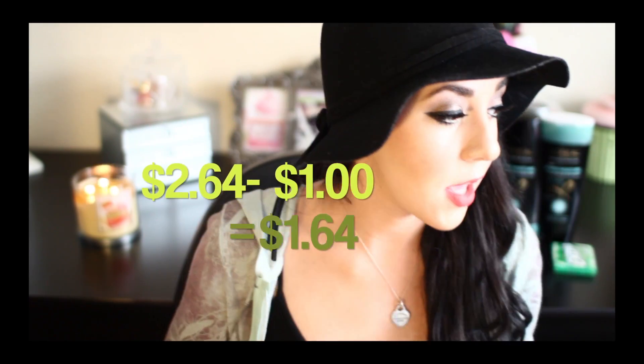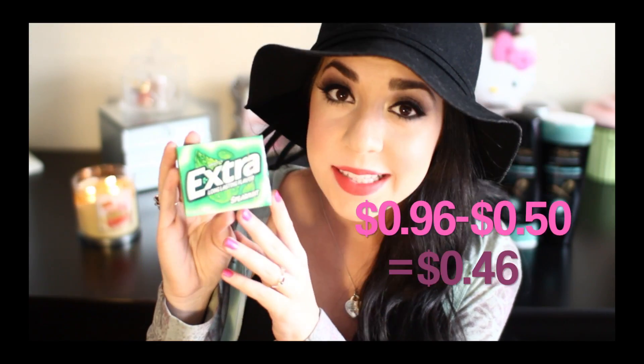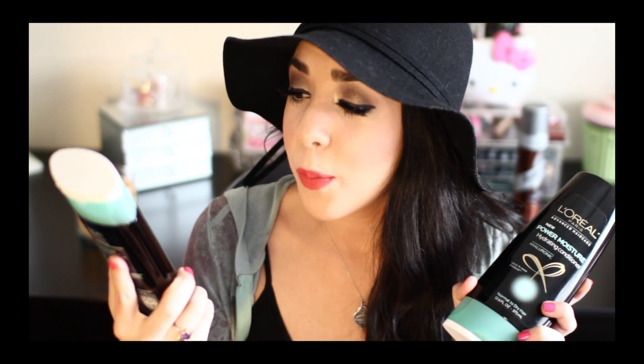On the list was shaving cream — this was two dollars and sixty-four cents at Walmart, and I had a dollar-off coupon, so that really helped. That was something I really needed. Then gum was also on the list — this was ninety-six cents and I had fifty cents off, so that went right in my cart.